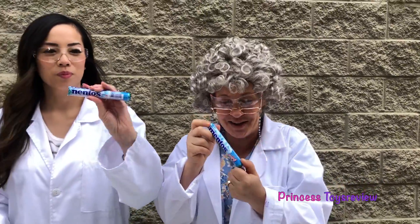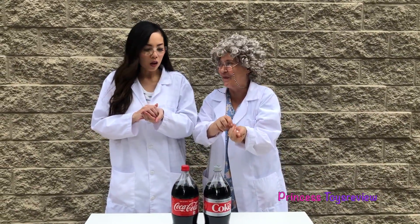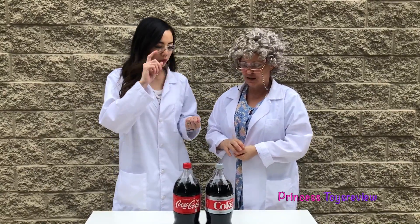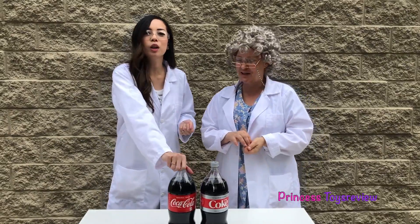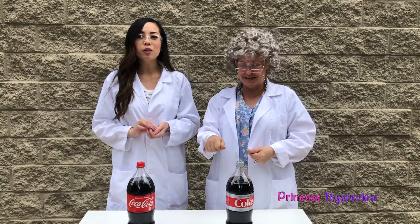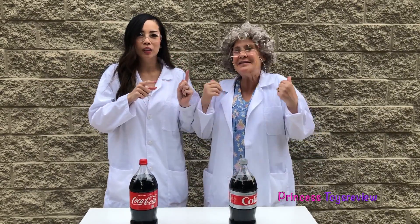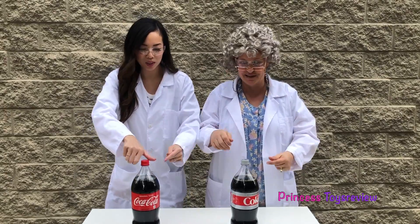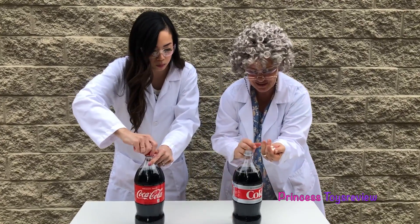Let's get some more Mentos! I got six! I got six also! Which one do you want — do you want the Diet Coke or do you want the Coke? I'm going to go with the Coke. I think this one's going to win. I'll do Diet Coke! Are you going to choose Princess Fam or Princess Granny? Princess Granny, of course! Let's open it up and see who's going to react the most!